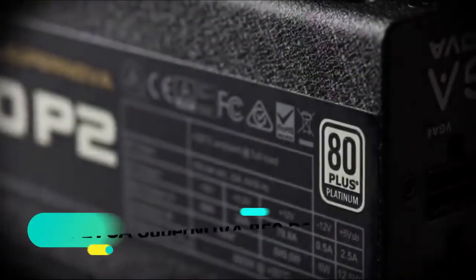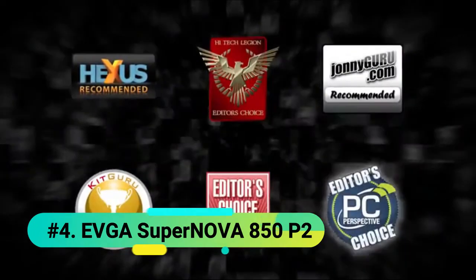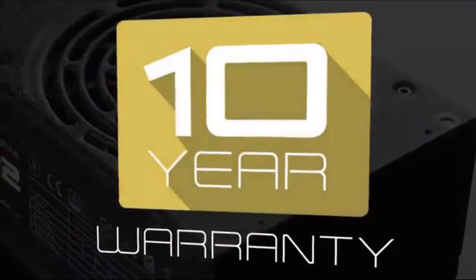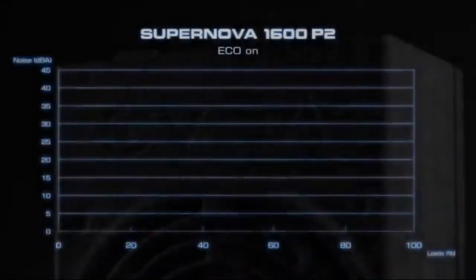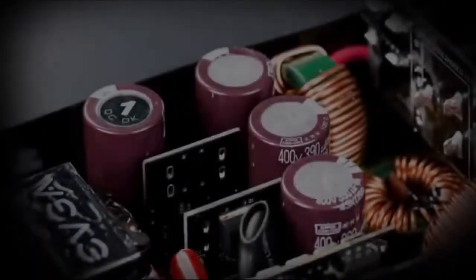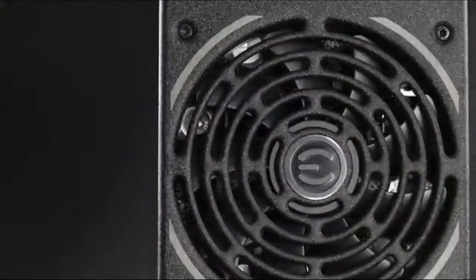At number 4 we have the EVGA Supernova 850P2, which boasts an impressive 10-year warranty. It offers platinum performance and is fully modular to reduce clutter and improve airflow. This model is 80-plus platinum-certified, boasting 92% efficiency at 115 VAC and 94% efficiency or more at 220 to 240 VAC under typical loads. With over-voltage, under-voltage, over-current, over-power, and short-circuit protection, this model is top of the line.